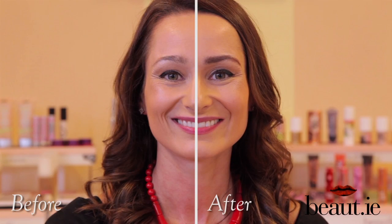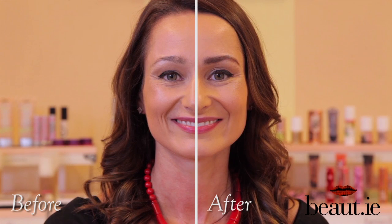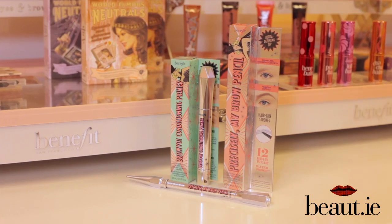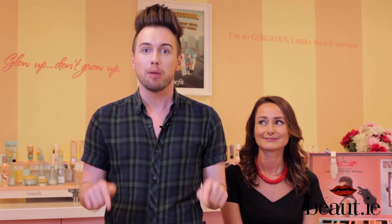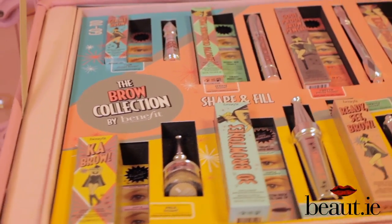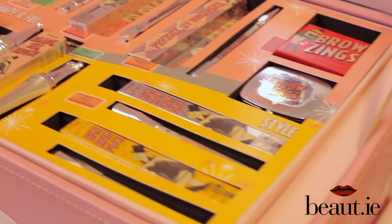We gave Sarita fuller, thicker, healthier-looking brows with Browvo Conditioning Primer, then used Precisely My Brow Pencil to add shape and colour. Hopefully we've solved all of your brow dilemmas this week on the Benefit Brow Hub. Keep an eye out — all of these products are landing in stores nationwide on the 24th of June. Don't forget to look out for the Benefit Brow Bash with beaut.ie — more information on this site soon. See you next time!